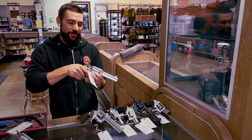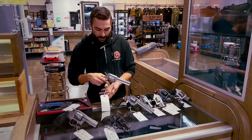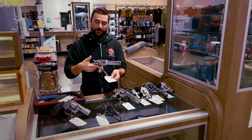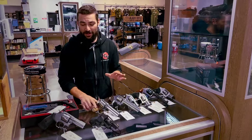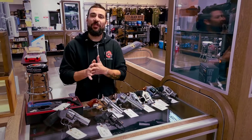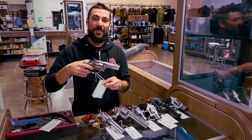We also have single-action cowboy revolvers — this one's by Ruger. It's a really cool option, chambered in .45. So we have everything you could need. And if you're looking for that bigger round, that big huge hand cannon, look no further than a 10 millimeter.